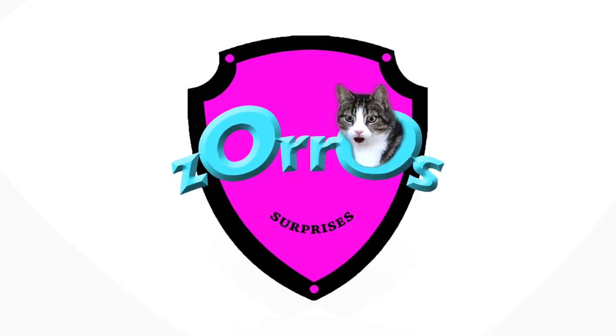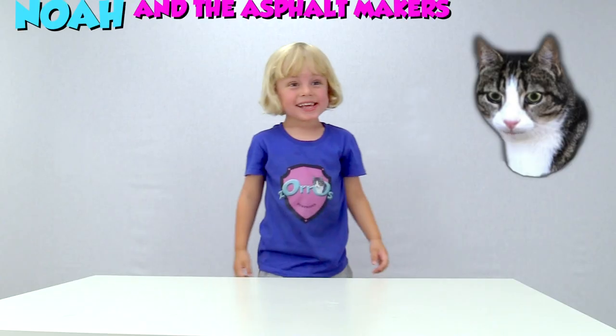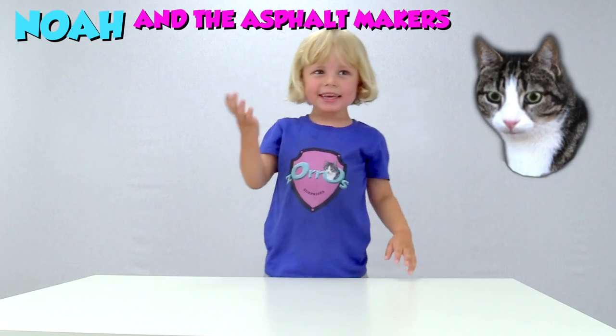Hello! Welcome to Zora's Surprises! Hi Luna! Hey Zora! Are you ready for surprise time? Yeah!